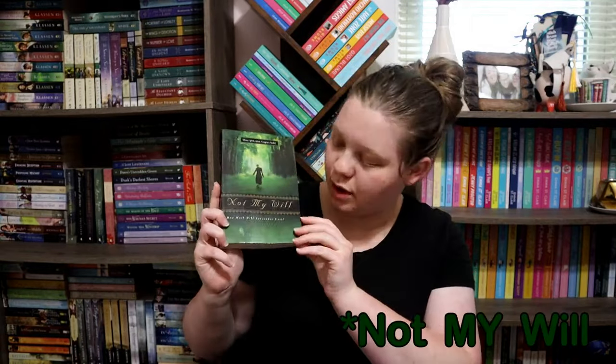Prompt four is a book title starting with the first letter of their name. I chose 'Not Thy Will' by Francina H. Arnold, and my mama's name is Nicole.